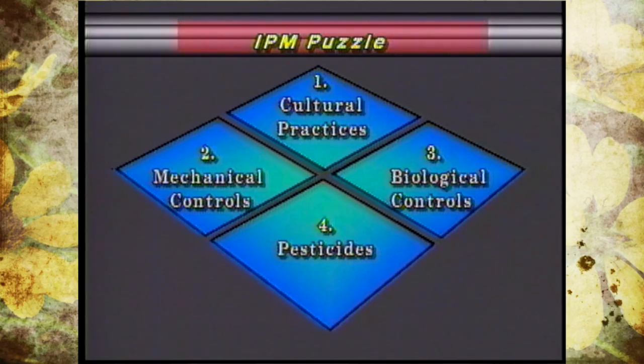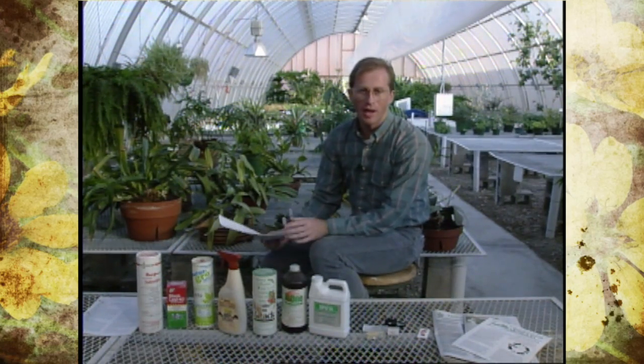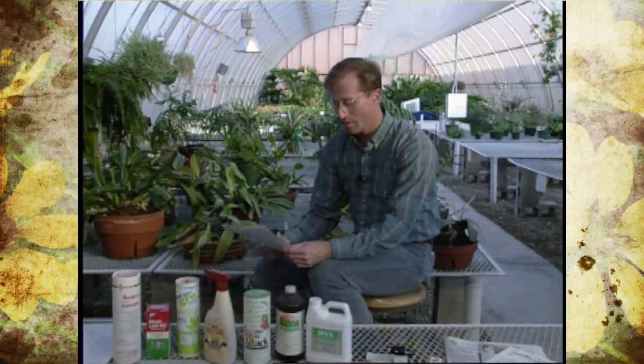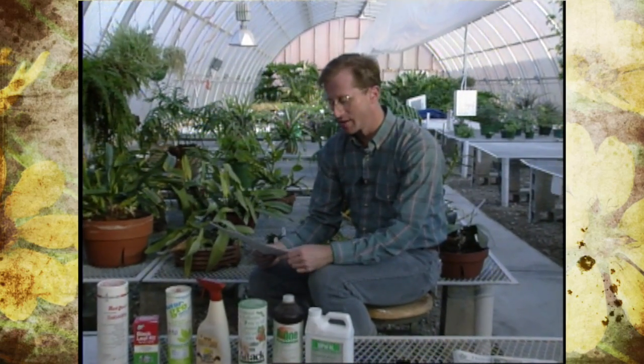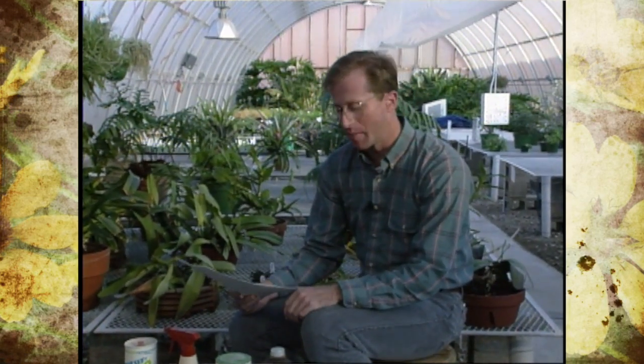Today we're going to talk about botanical and biological controls. Biological controls are defined as the direct or indirect use of parasites, predators, and pathogens to control insects — or at least keep them to a minimum where they don't cause severe damage.